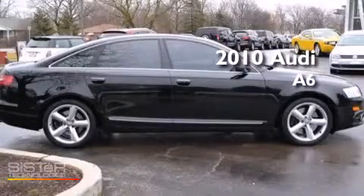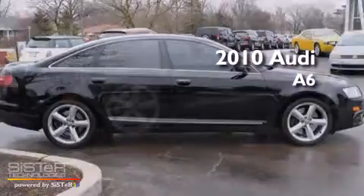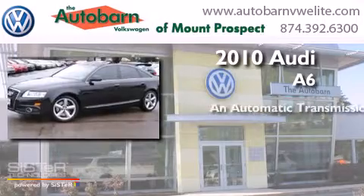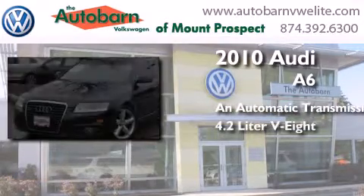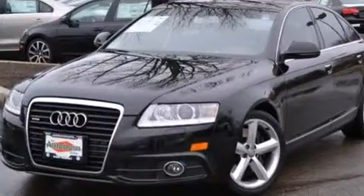This is a 2010 Audi A6. This four-door sedan has an automatic transmission, a 4.2-liter V8, and all-wheel drive.